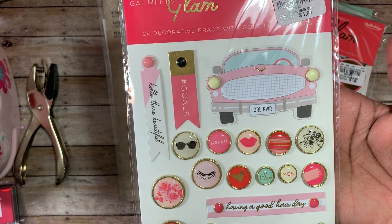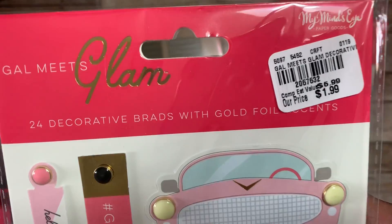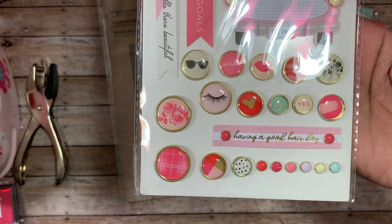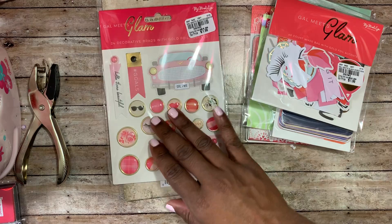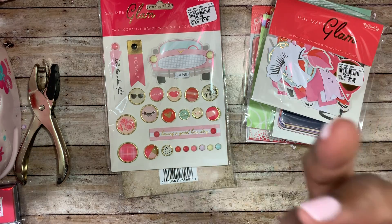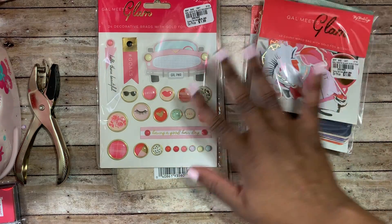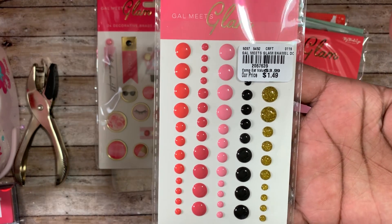I was also able to find this — I was super happy to find this. It's the decorative brads with gold foil accents. The number is 2067632 and it was one ninety-nine. These are super cute brads. Sorry about the glare — I moved one of my lamps and it's causing a bad reflection.